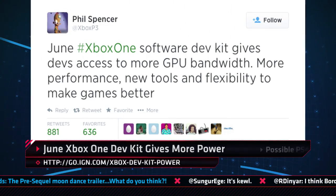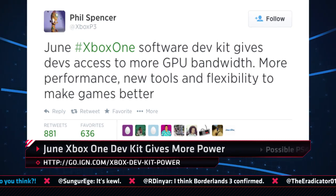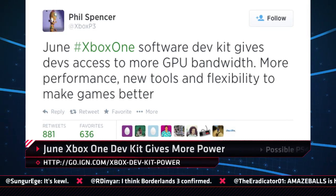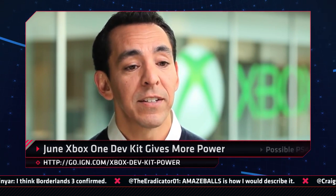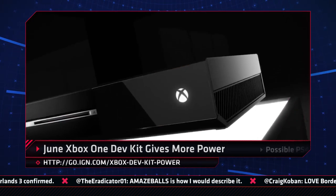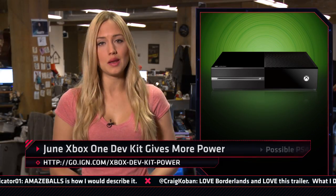Microsoft boss Phil Spencer has revealed that the June Xbox One Dev Kit will give developers more access to the Xbox One computing power. On Twitter, Spencer said the June Xbox One Software Dev Kit gives developers access to more GPU bandwidth, more performance, and new tools and flexibility to make games better. This seems to be in line with what Youssef Mehdi had mentioned in the past — that the company was looking at ways to make it easier for developers to get more power out of the console, especially by tapping into the 10% of CPU reserved for the Kinect.